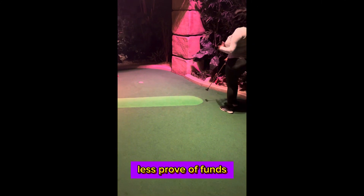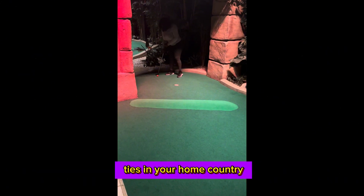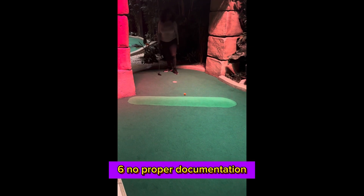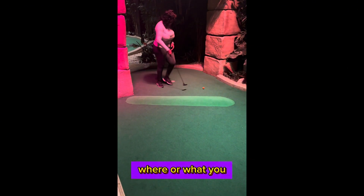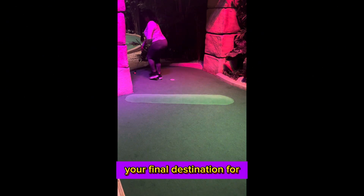Four: too much or too little proof of funds. Five: little or no ties in your home country. Six: no proper documentation of who, where, or what you are going to your final destination for.